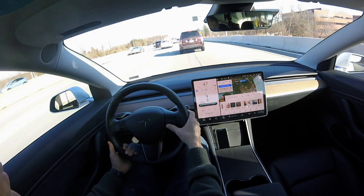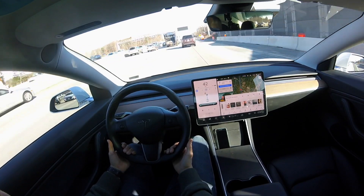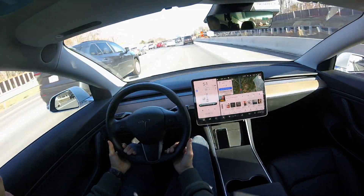Here you see a car merging in, and autopilot is pretty advanced and courteous as well — slowing down for that car to allow it to merge onto the highway.